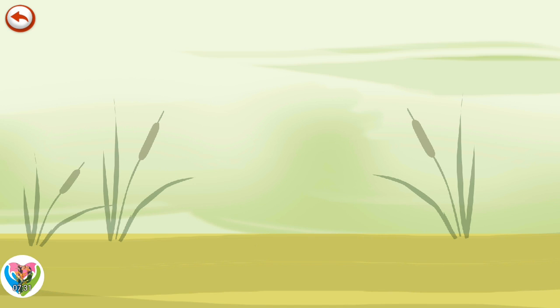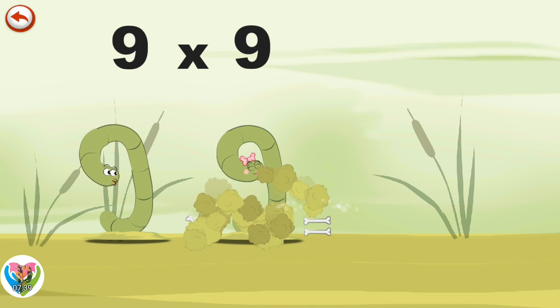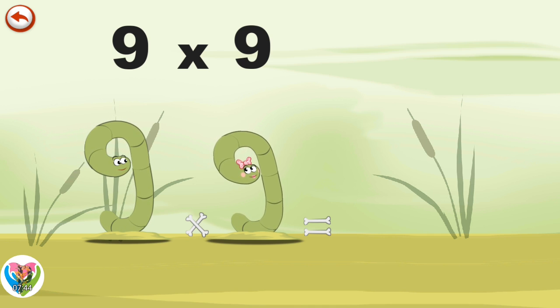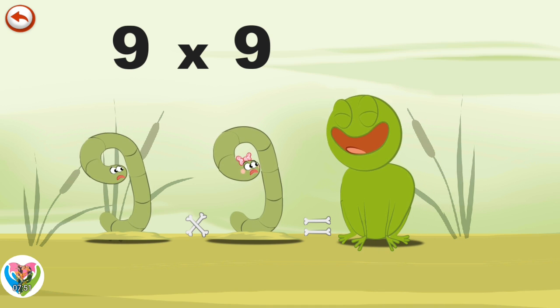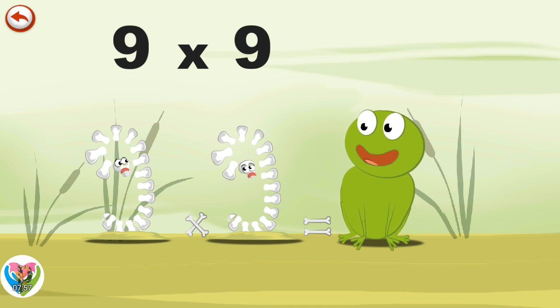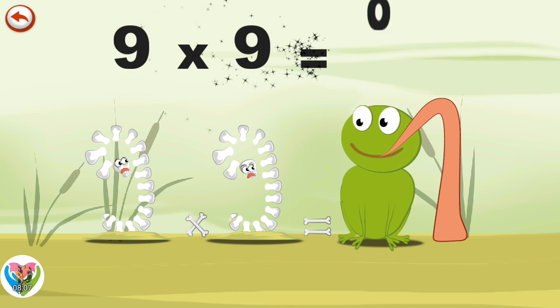What's the story of 9 times 9? Mr. Slimey 9 and Mrs. Slimey 9 have just got up and it's another lovely day. But Mrs. Frog invites herself to breakfast. Mr. Slimey 9 and Mrs. Slimey 9 are quickly swallowed. The frog is in the shape of an 8 and its long tongue in the shape of a 1. 9 times 9 is 81.